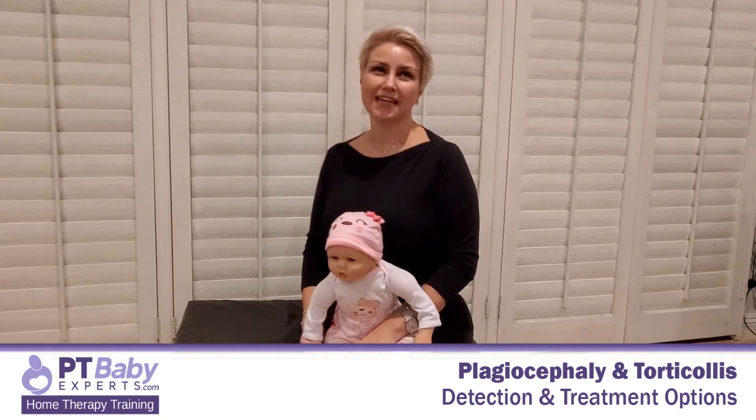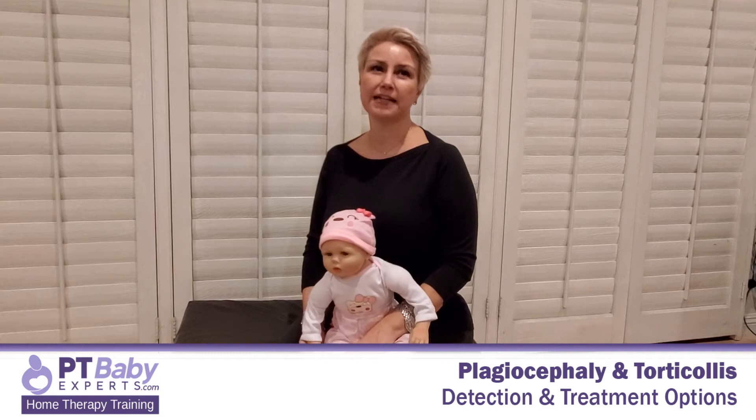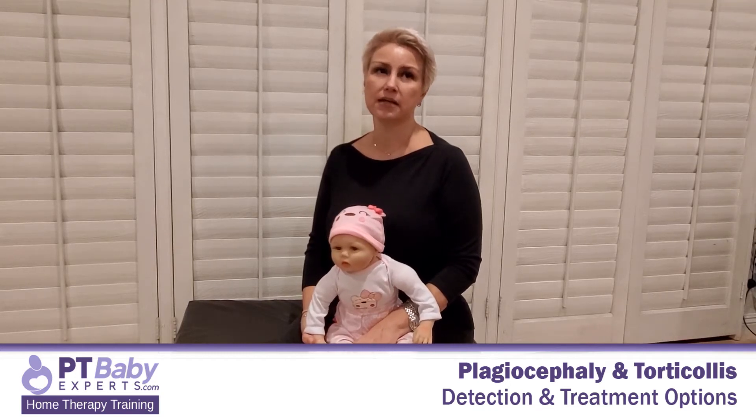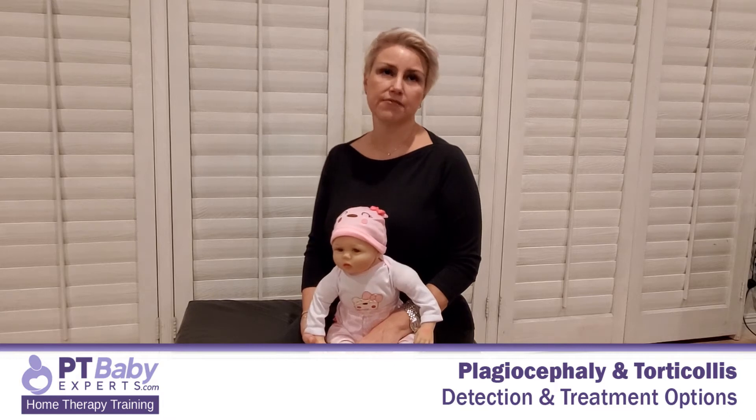What is plagiocephaly? Your baby may have a flattening or bulging on the back or side of the head. This is called plagiocephaly.